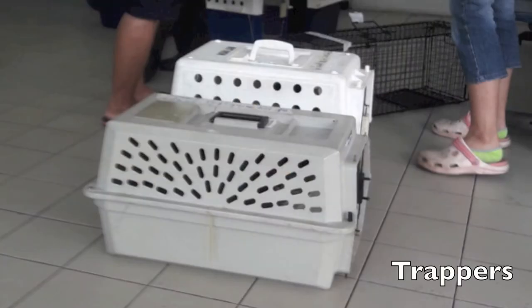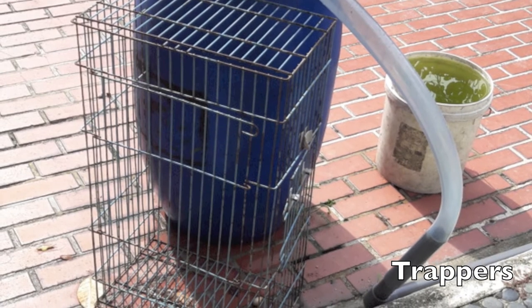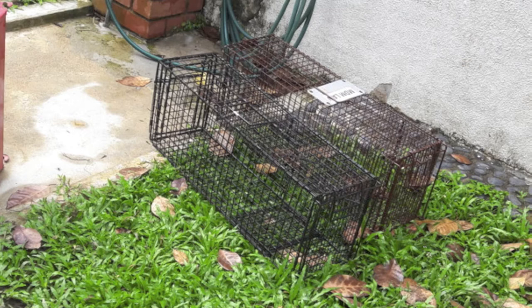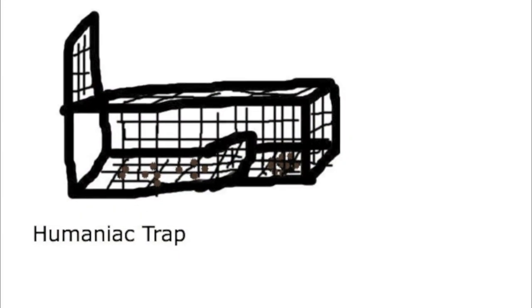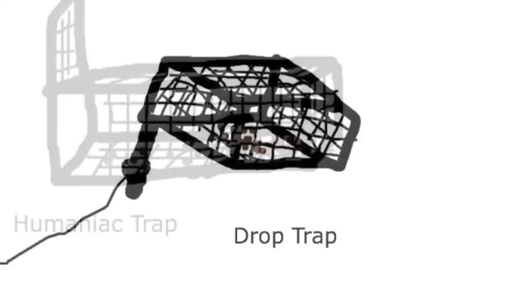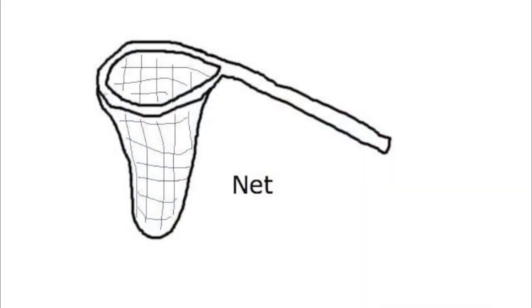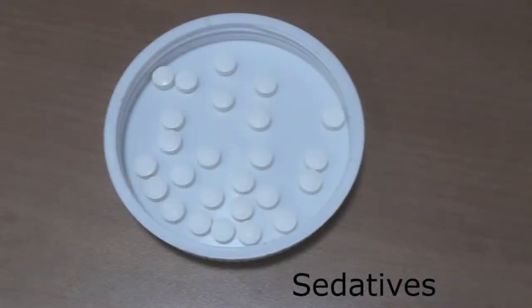Number two, the trappers who trap the cats use four different methods: the Humane trap, the drop trap, nets, and sedatives. Humane traps are left open with food inside to lure the cat in, and upon stepping on the raised pedal, the door will fall shut. The drop trap requires a person to stand nearby and wait until the cat is under the trap eating the food, before pulling the string or pressing the remote if it is an electronic trap. Nets are also very common and are used to physically catch more ferocious or wary cats. Sedatives are more uncommon as they require working with a vet in order to attain them.